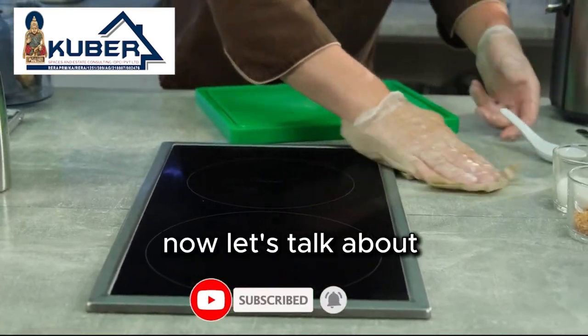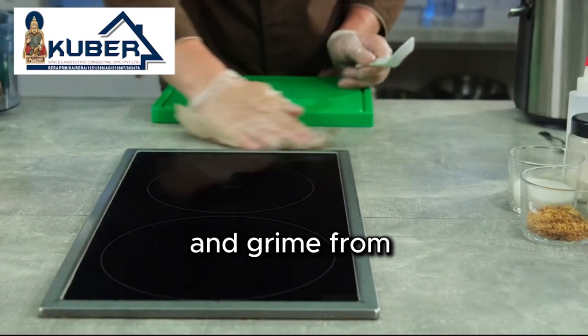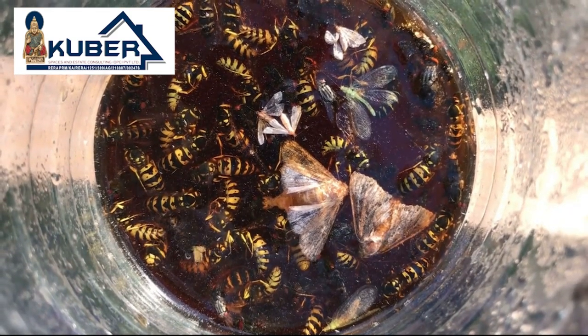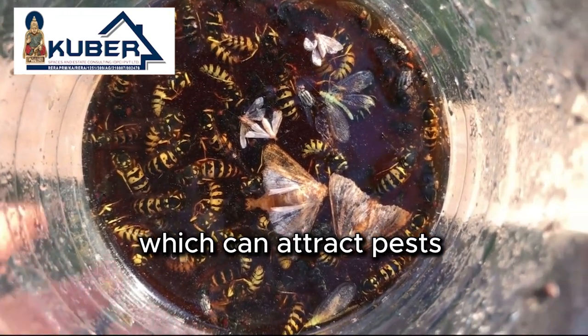Now let's talk about kitchen hobs. A cooktop is generally easier to clean as it prevents dust and grime from accumulating underneath. However, if you prefer an inbuilt hob, ensure you replace the seal kit every six months. This prevents dirt and food particles from getting trapped, which can attract pests.